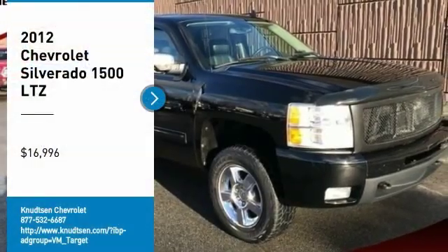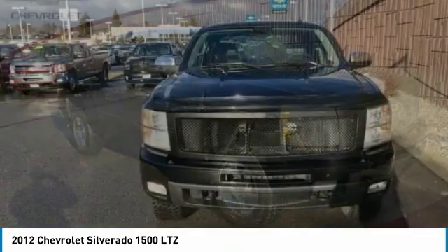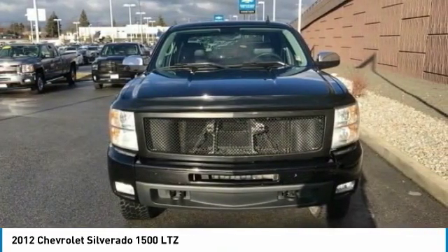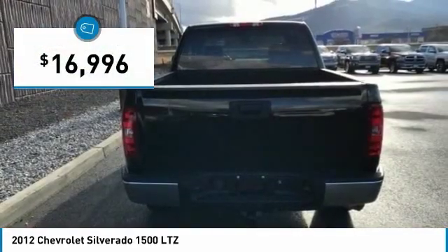Make a great choice today with the 2012 Silverado 1500. The Chevy Silverado 1500 has the lowest cost of ownership of any full-size pickup and is priced below $20,000.